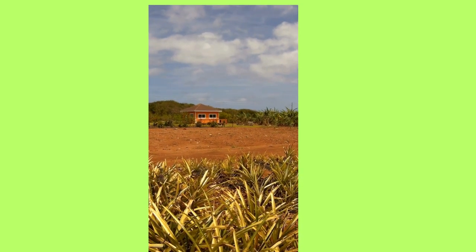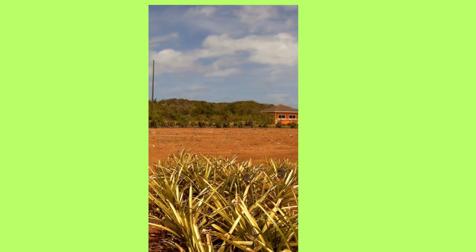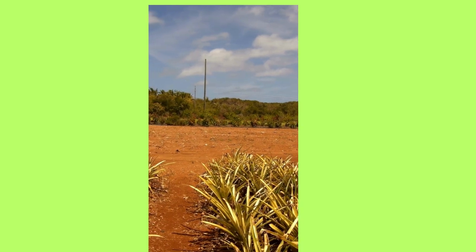You notice the red clay there — that is what makes the pineapple grow sweet. Something about that Bahamian red clay.